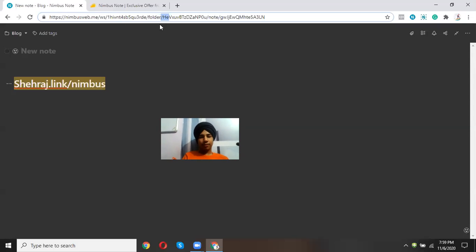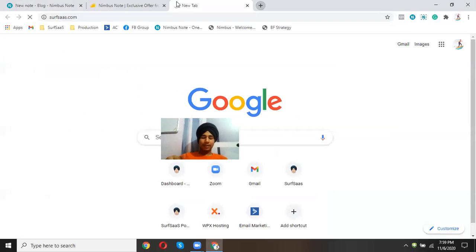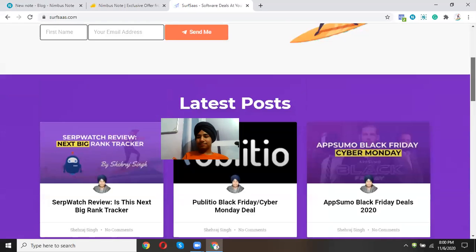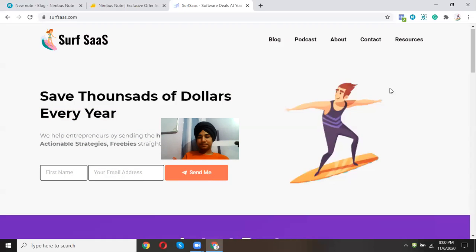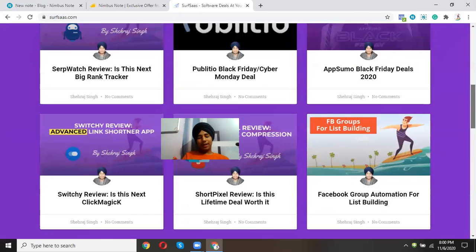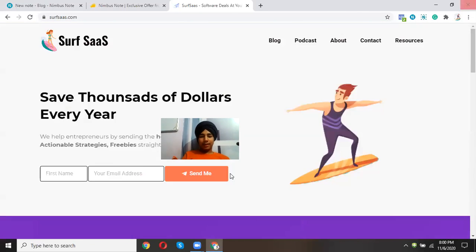That's all for this review of Nimbus Note. I hope you liked it. You can visit subsets.com — link below — and sign up for the newsletter. Please like, share, and subscribe to the channel, and leave a comment if you have any questions or want to hear more about this software. I'll see you in the next review!